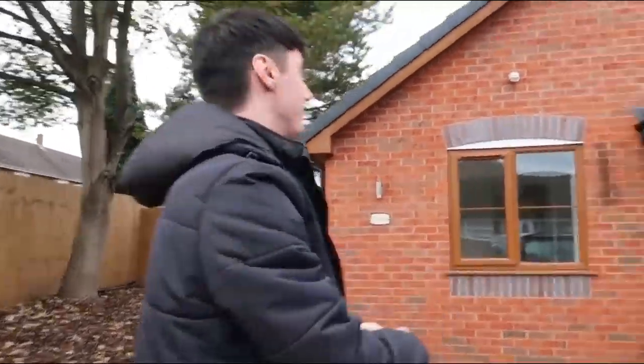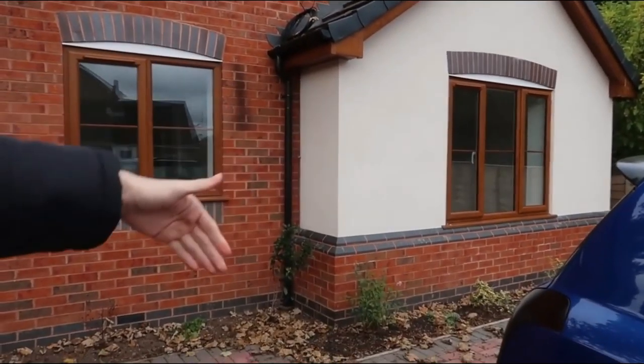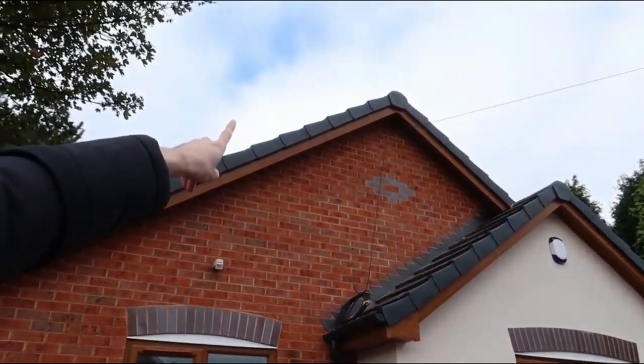This is the oof village. As you can see there's the oof there, oof there, oof there. And if you look at the top there's an oof there as well.